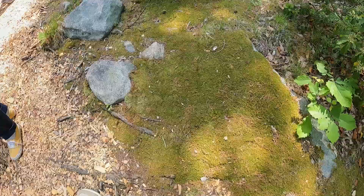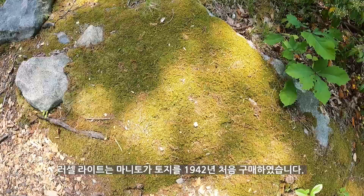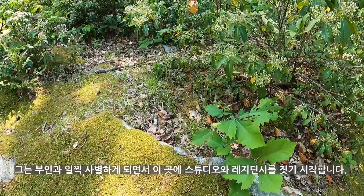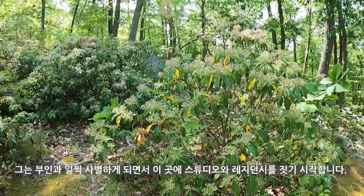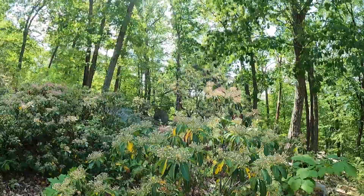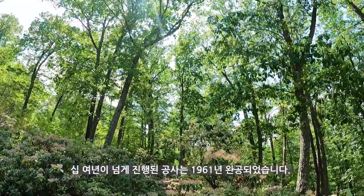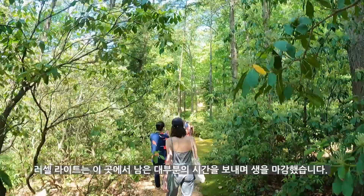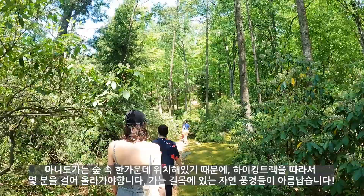Let me briefly explain Manitoga. The land of Manitoga was purchased by Russell Wright in 1942. After his wife passed away early, he started to build his studio and residence in this area. Manitoga was finally constructed in 1961, and Russell spent most of his time here until his death.